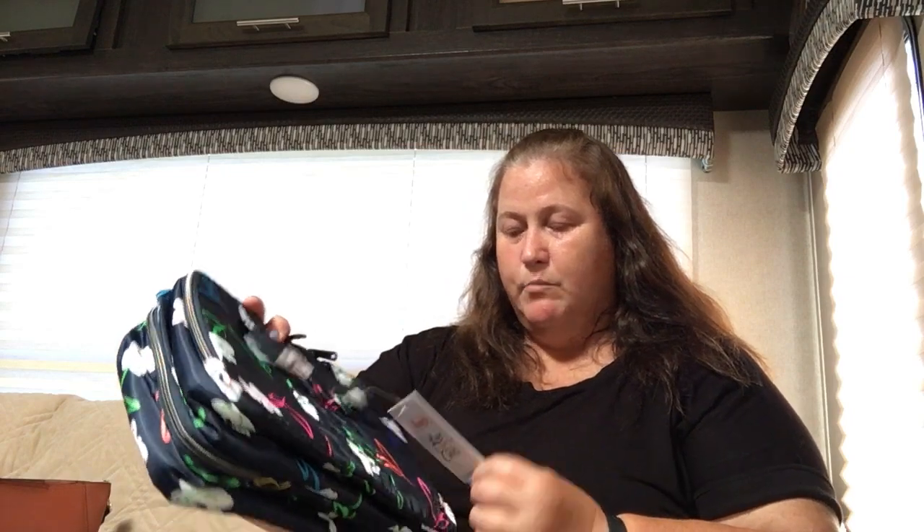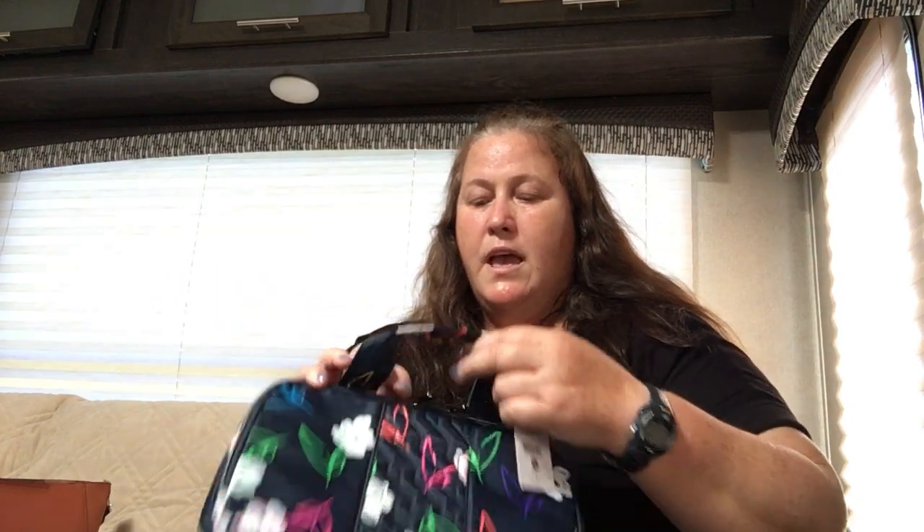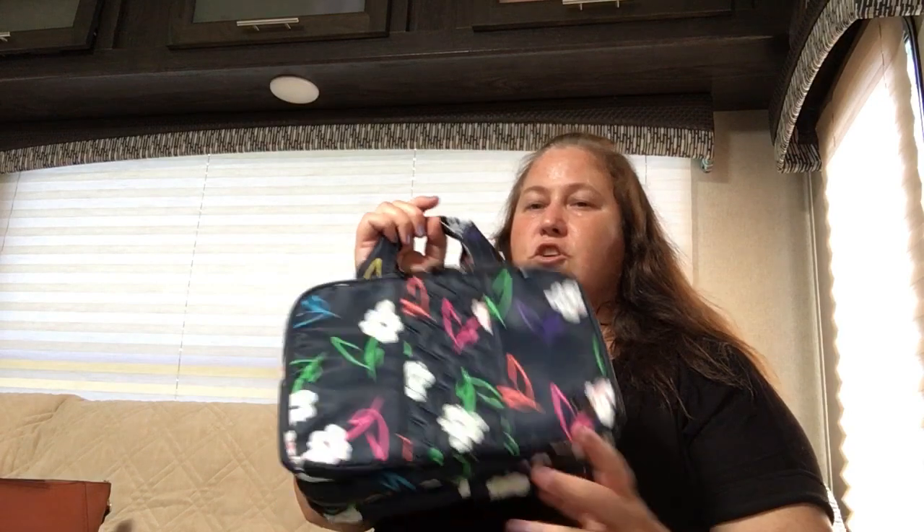Of course, now I need a bunch of matchy-matchy accessories because I love the pattern. That will come. In other news, another new style and pattern — this is the Flatbed in bright floral, and this is a multifunctional type bag.